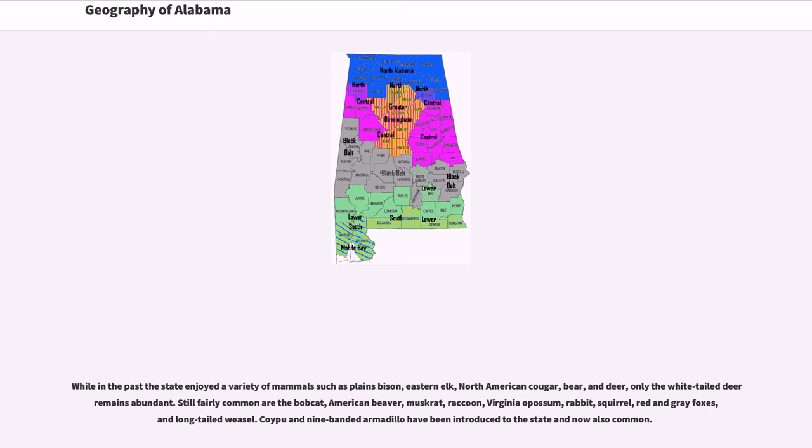While in the past the state enjoyed a variety of mammals such as plains bison, eastern elk, North American cougar, bear, and deer, only the white-tailed deer remains abundant. Still fairly common are the bobcat, American beaver, muskrat, raccoon, Virginia opossum, rabbit, squirrel, red and gray foxes, and long-tailed weasel. Coyote and nine-banded armadillo have been introduced to the state and are now also common.